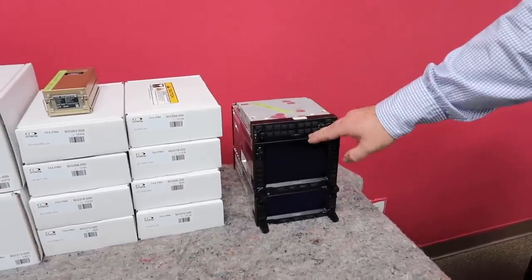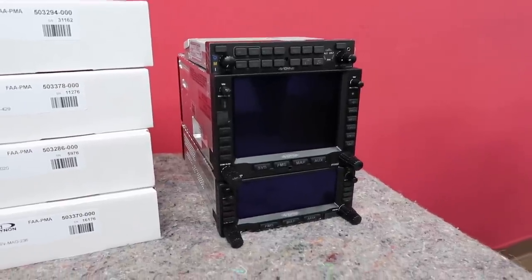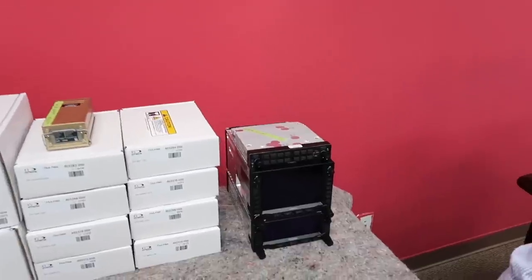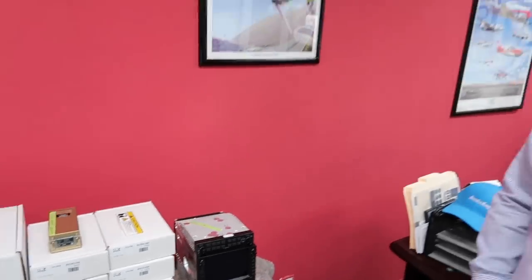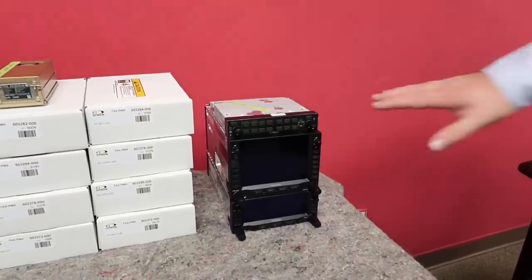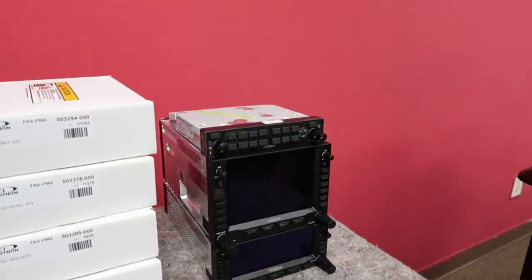Then you've got the big daddy — the Avidyne IFD 550, which is the large-screen version. It has 3D synthetic vision and its own built-in AHRS. So if everything else goes wrong, you've always got backup 3D AHRS in the Avidyne as well. You can pull up approach plates, charts, and everything like that, and have a nice 3D synthetic vision view following the plane — especially when doing an approach, a published hold, and things like that. It's so much easier to visualize. Plenty of people get away with just this unit — it's an incredible avionics upgrade on its own.